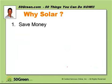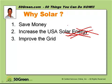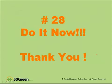So why do solar? Over the long run you're going to save money. You'll increase the United States' total solar energy, which improves our grid — an antiquated system — by having more distributed generation. It'll also decrease dependence on foreign oil, which is important for the United States, and of course it's going to help save the earth and the oceans. So that's number 28. Call your local solar installer, do it now, see if it makes sense for you. This is Otis Bradley signing out — we'll see you on the next video.